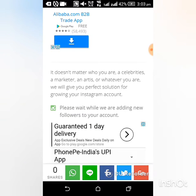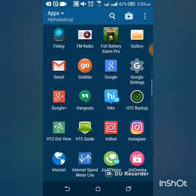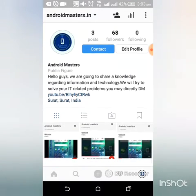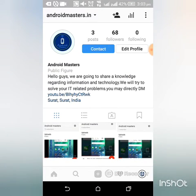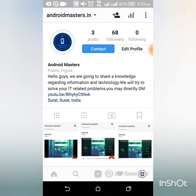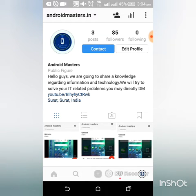Please wait while we are adding new followers to your account. Let's check our Instagram account. Now you can see I got 3 followers right now, but you may get 10 to 15 followers at a single time. Yeah, it's 85 followers — it means I got 20 followers in a single time.